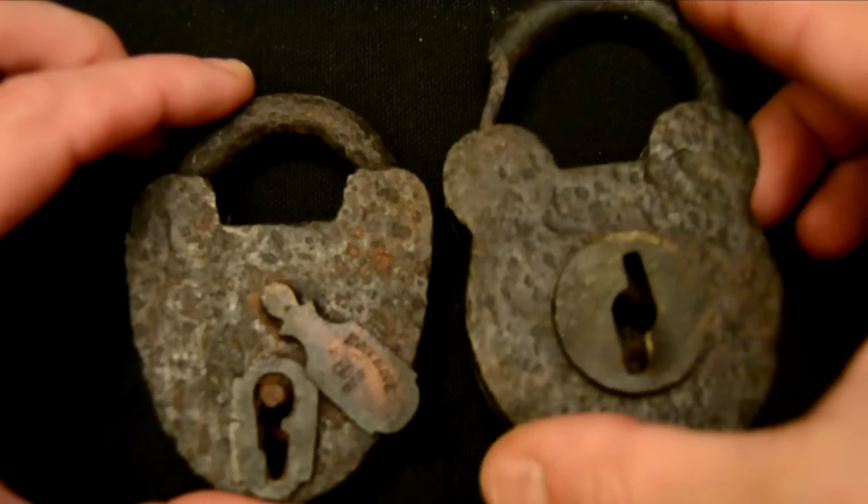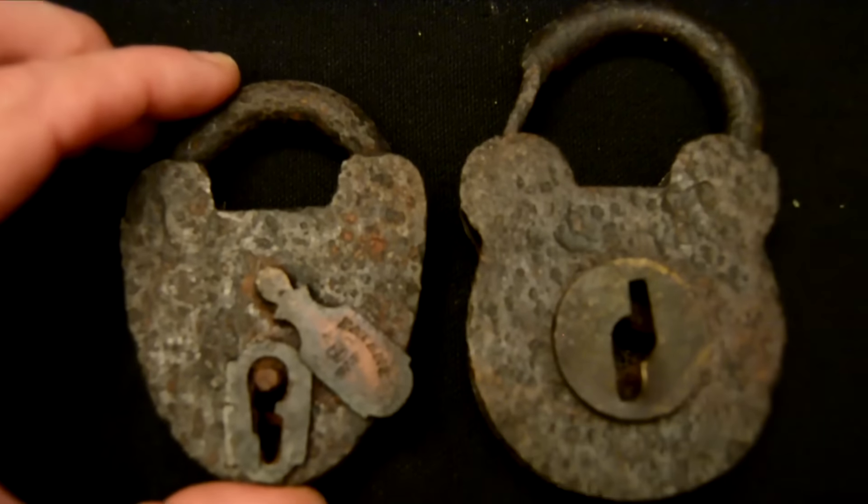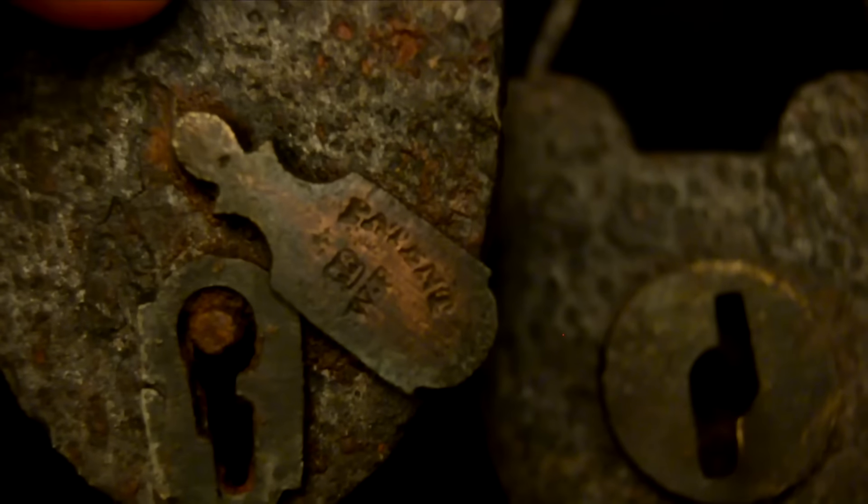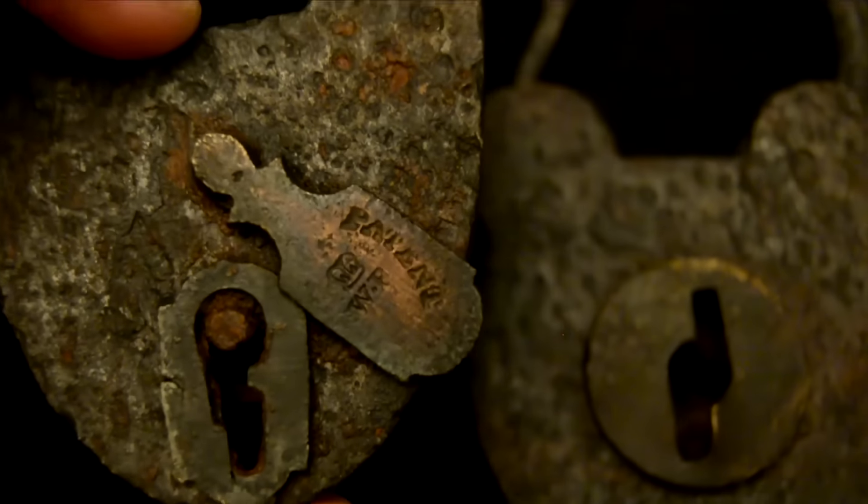I want to show you some relics I found along old roads, starting with some relics from an old stagecoach stop. I believe there was an inn or tavern at this site, and it was definitely a stagecoach stop marked on maps. The first items are a couple of iron locks — one has a brass lock plate marked 'Patent' with a 'WR' and a crown, which I believe was the King of England at the time, indicating a tax paid on this lock as it was brought to the Americas. I believe these locks are from the early 1800s.